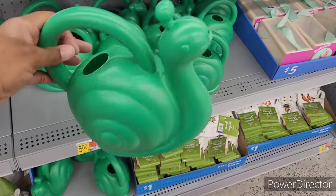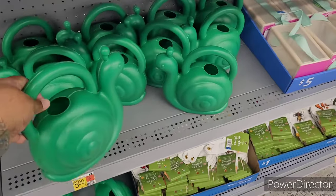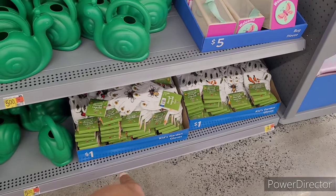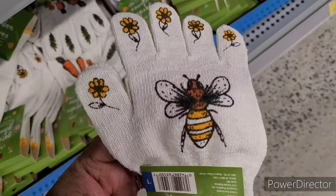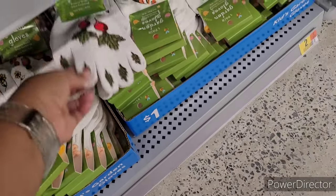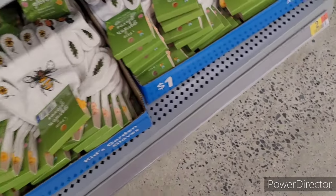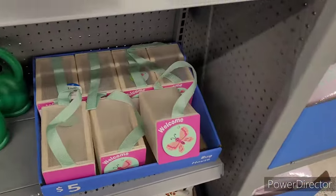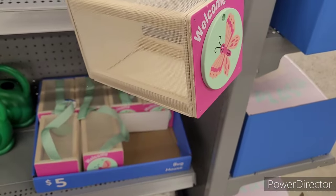Look — a little snail watering can, that's cute for the little ones, three dollars. They have kids' garden gloves. I see bumblebees and carrots — some sweets — and what is this? A radish. And they have a bug house for five dollars with a little butterfly on it.